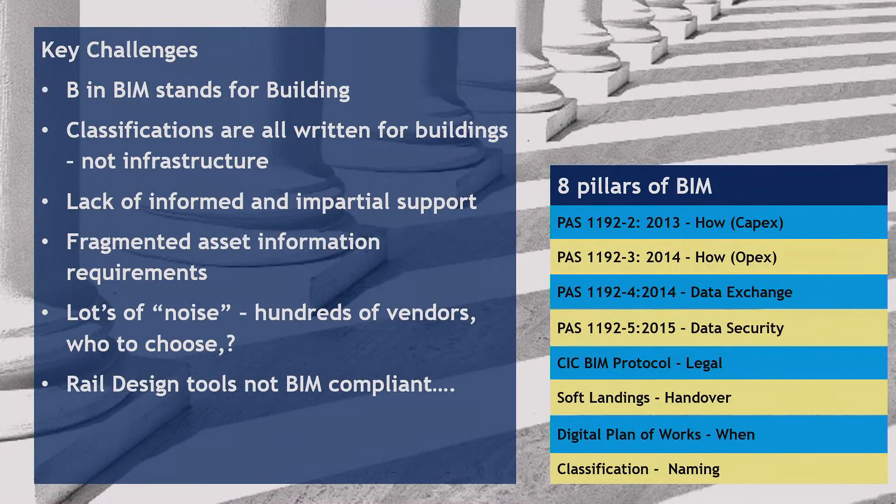So what are the challenges? The 'B' in BIM does stand for Building — there's no getting away from that. It was developed for the AEC sector, and these rules were written around architectural information, so the classifications are written for buildings, not infrastructure. There is a lack of informed and impartial support for BIM in infrastructure — a lot of information comes from software vendors with angles. On the client side there's a potentially fragmented approach to asset information requirements, especially from existing asset owners with traditional systems.